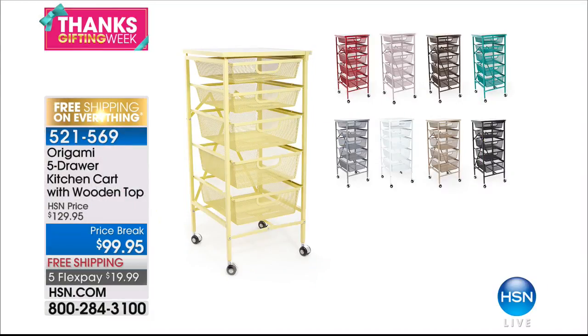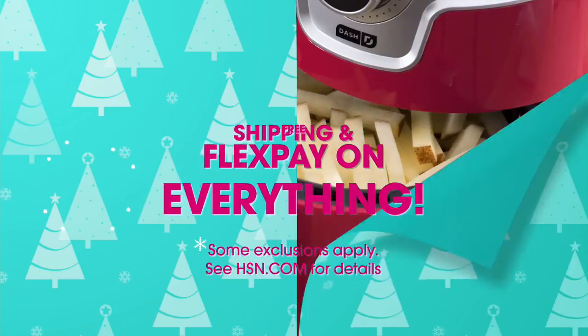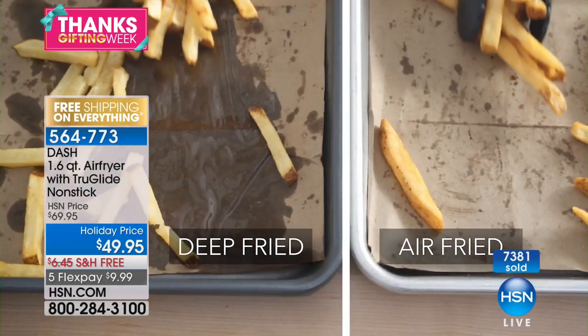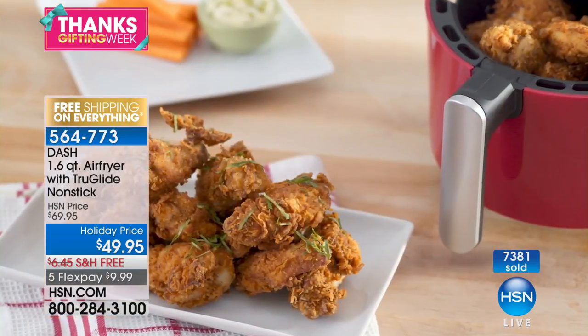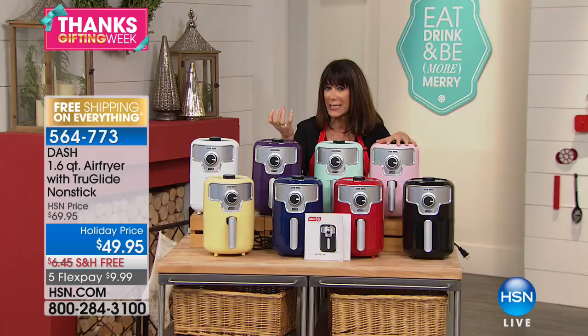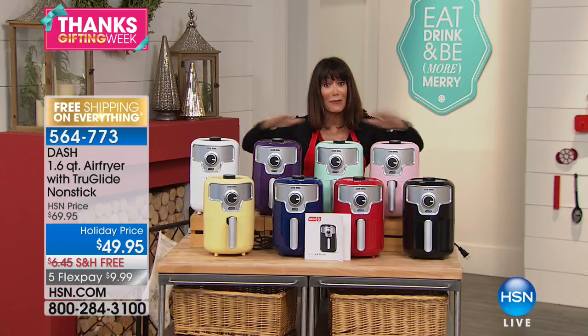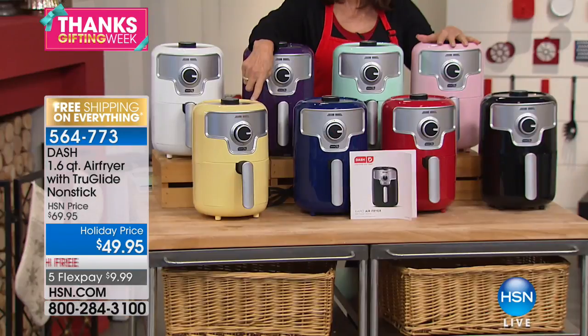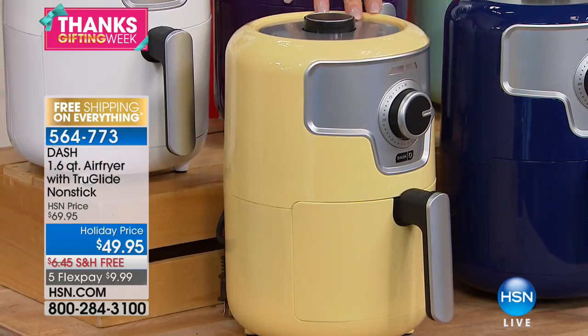Right now we're moving to the incredible Dash Air Fryer — a huge customer pick, my host pick. It is the fryer that works with rapid air circulation technology where you can enjoy fried food without tons of oil. It is a healthier way to fry, and you still get that really crispy, crunchy taste. If you're trying to watch your calories, this is one of my favorite items. It sold out, and it's back for the first time. Let me go over the colors — we have yellow, navy blue, red, black, and with 7,300 gone they're going to fly.